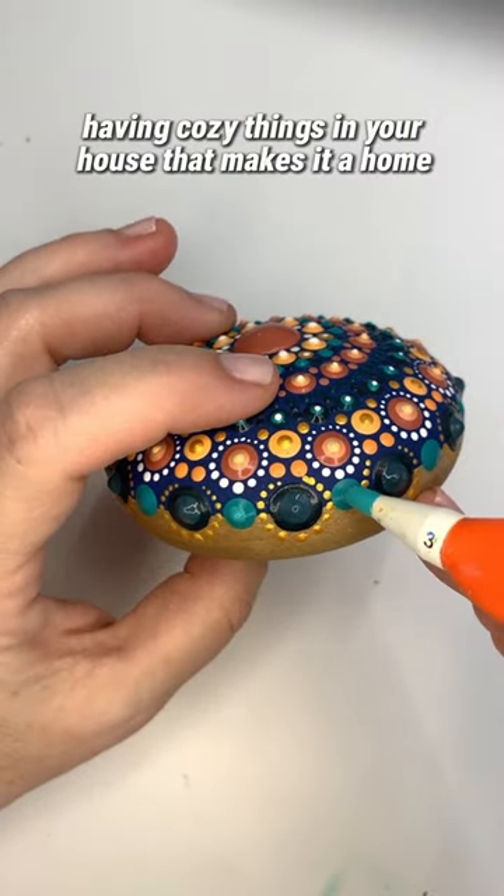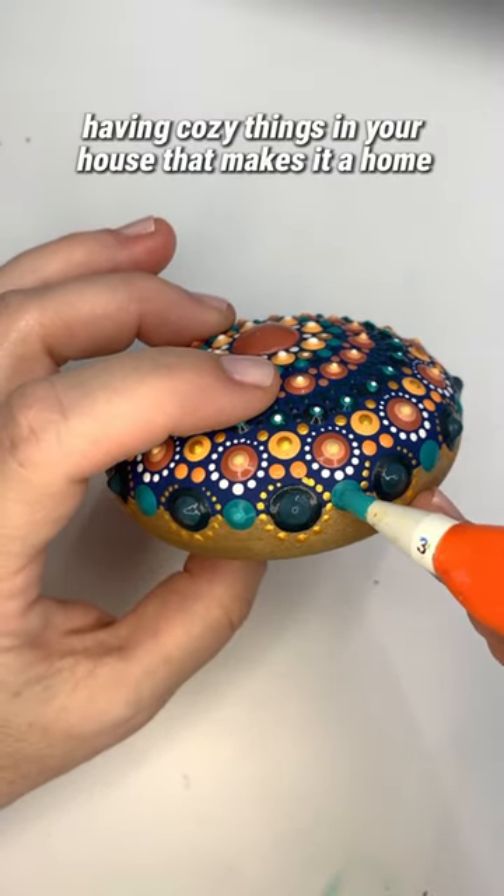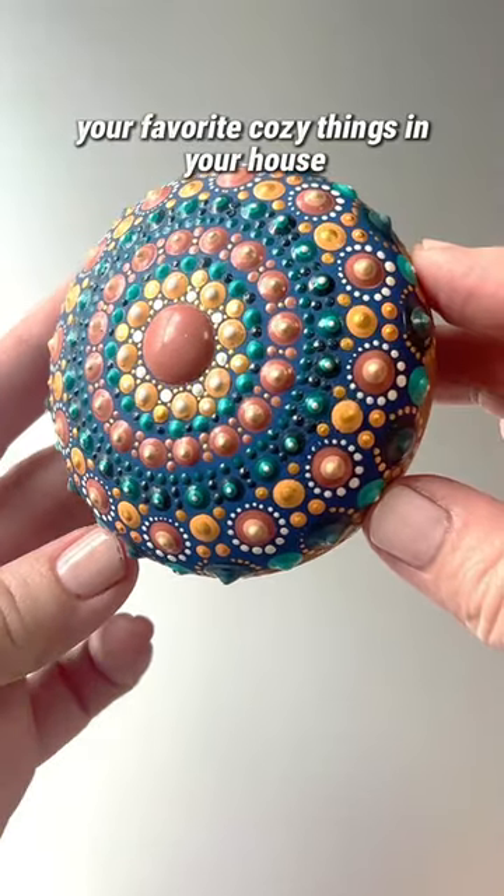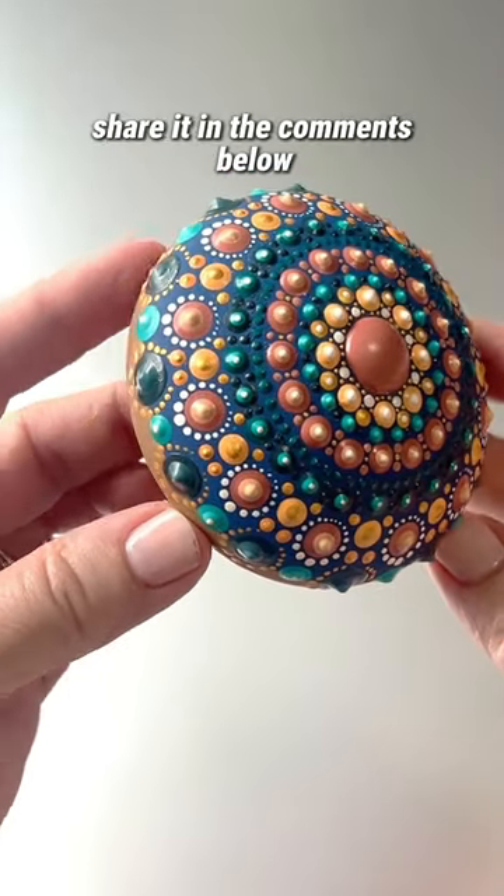There is something about having cozy things in your house that makes it a home. So what are some of your favorite cozy things in your house? Share it in the comments below. Let's get cozy.